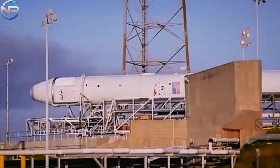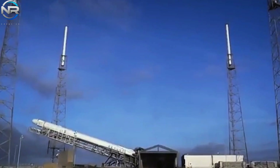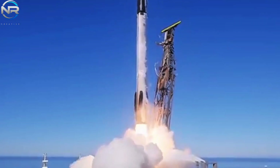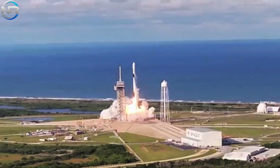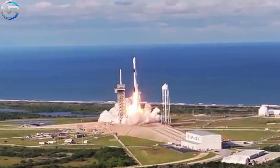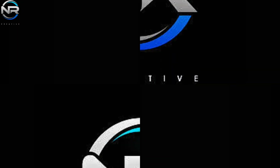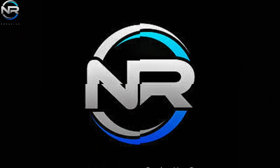Most recently, the Falcon 9 carried out a high-profile mission, transporting a payload to the Moon on behalf of NASA. How did the Falcon 9 accomplish this feat, and in what ways has SpaceX advanced this lunar payload? Furthermore, what are the implications for NASA? Let's dive deeper into today's episode.